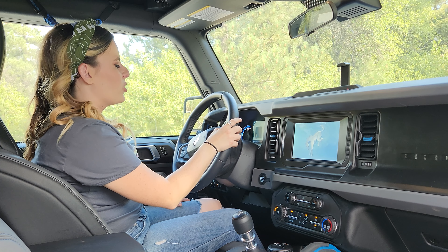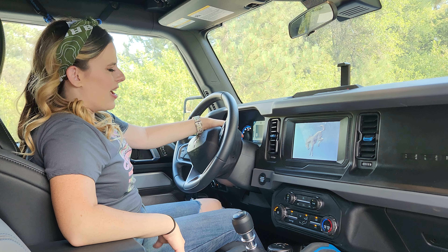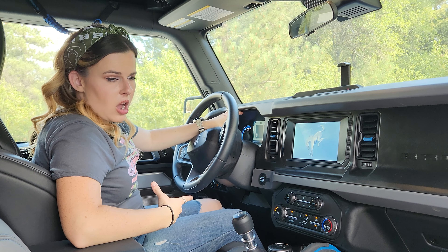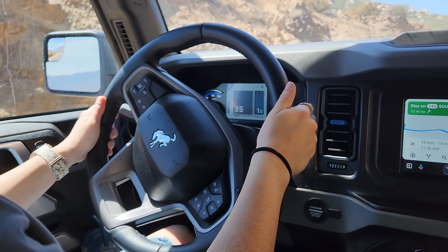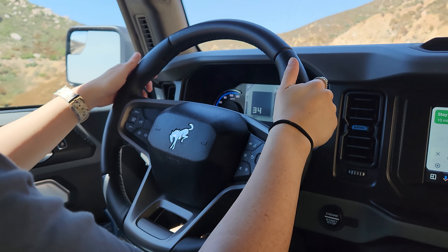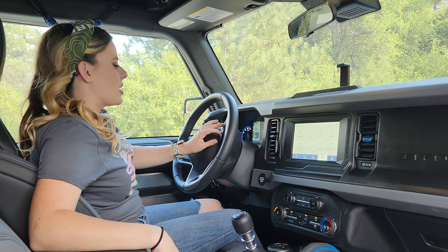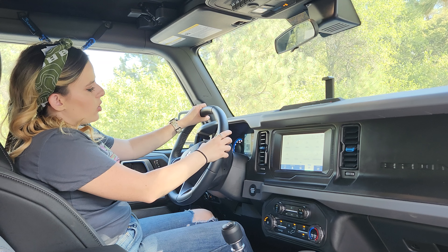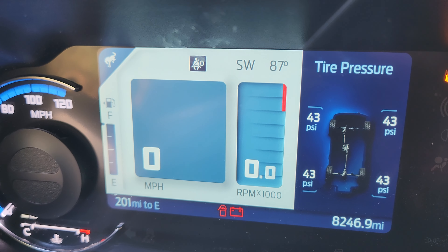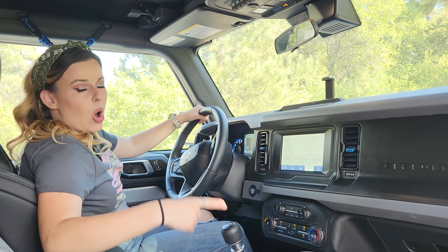One thing I don't fully understand is why I have two speedometers on the dash — a normal analog one and a digital one. I would have preferred a bigger tachometer to manage my RPMs. There is a whole menu of things to display on the dash, including an off-road menu from the steering wheel where you can check individual tire PSI for all four tires.